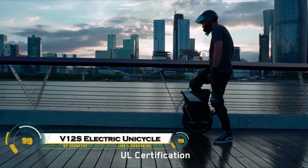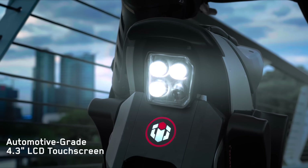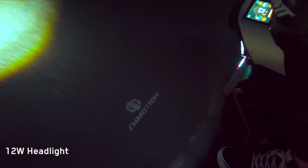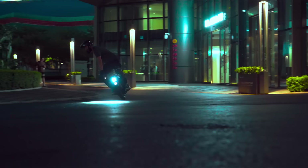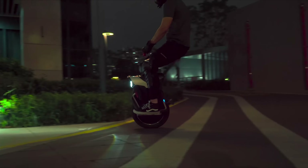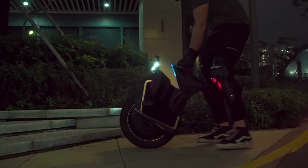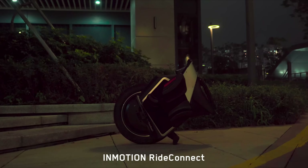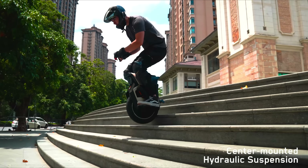The InMotion V12S electric unicycle is a top-tier personal electric vehicle designed for speed, comfort, and advanced functionality. Powered by a 2,500-watt motor that can peak at 6,000 watts, it reaches speeds up to 43.5 miles per hour and offers a range of up to 75 miles. Its 16-inch tubeless tire and 90-millimeter hydraulic suspension ensure a smooth ride.